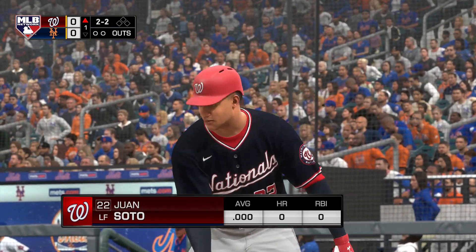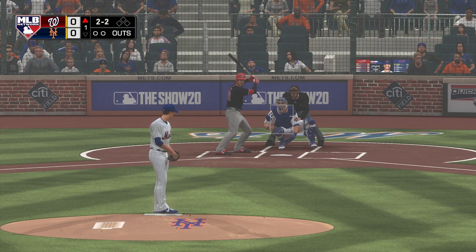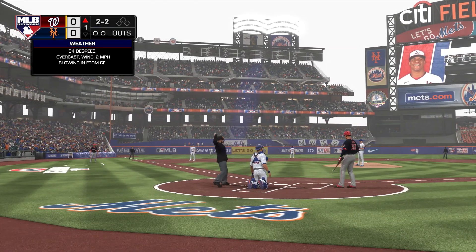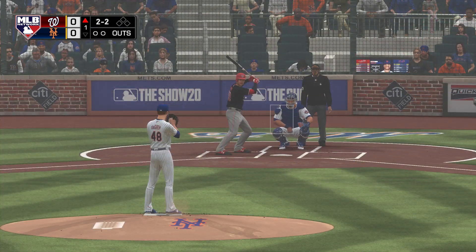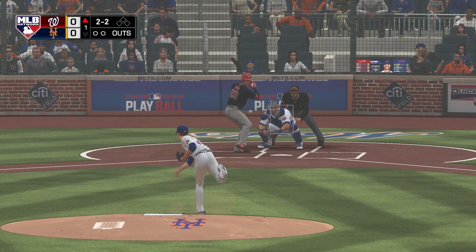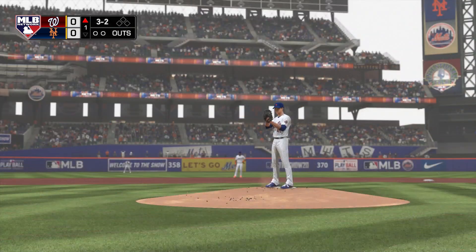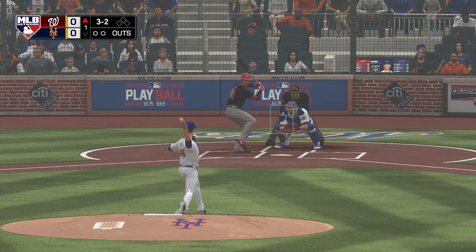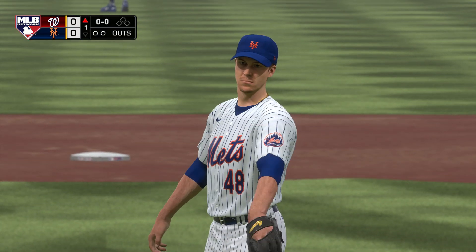Here now is Juan Soto. He will lead this one off today. The count goes to 2-2, then 3-2. Ball three, then ball four. That misses ball four, so a good battle to begin the ball game today, but the leadoff man will reach first on the walk.